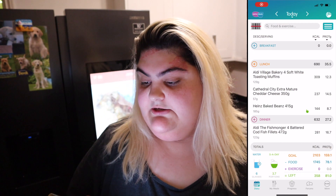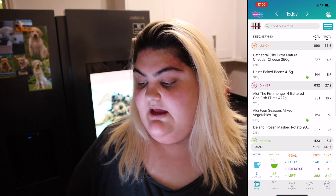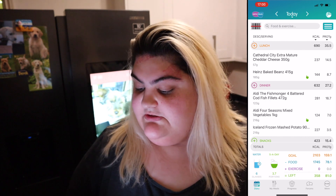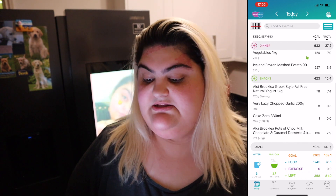So that is going to be it for today's video. We've just finished having our dinner and it was incredible. I have my dessert here to show you guys — I'll go through what I've had today and then I'll show you my dessert. My lunch came up to 690 calories, my dinner came up to 632 calories, and my snacks today are coming up to 423 calories.